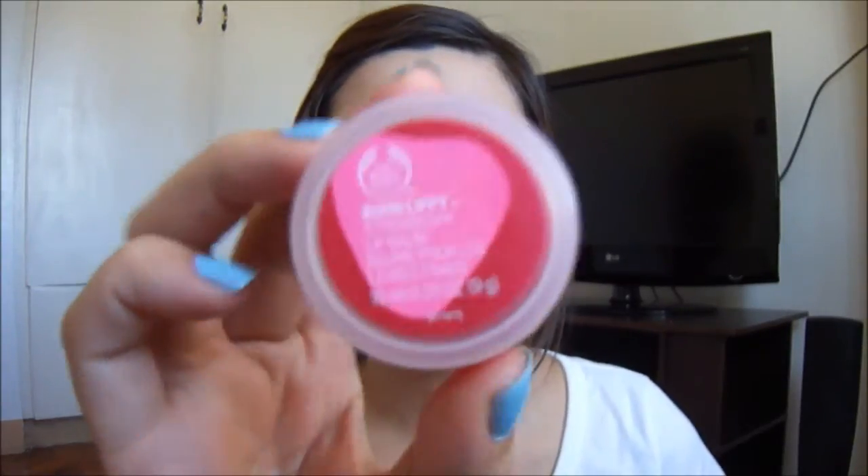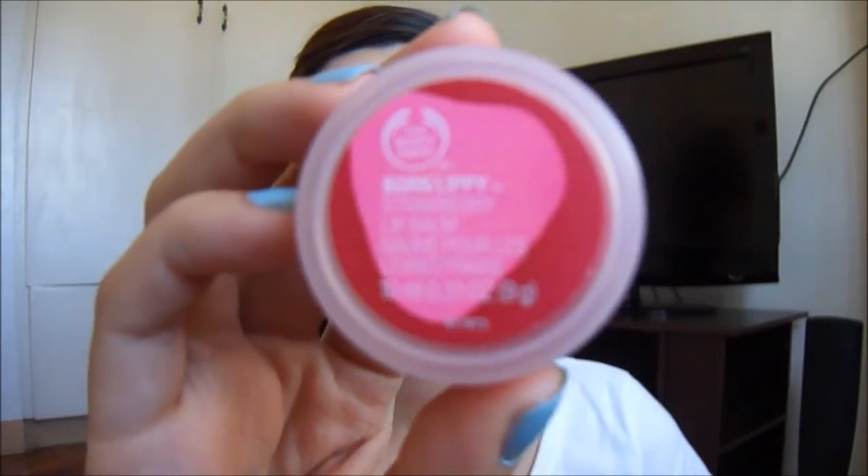Today I want to share a review for the Body Shop Born Lippy lip balm in strawberry. This is what I have on my lips right now — this is the only thing I'm wearing, no lipstick, no lip gloss or anything.